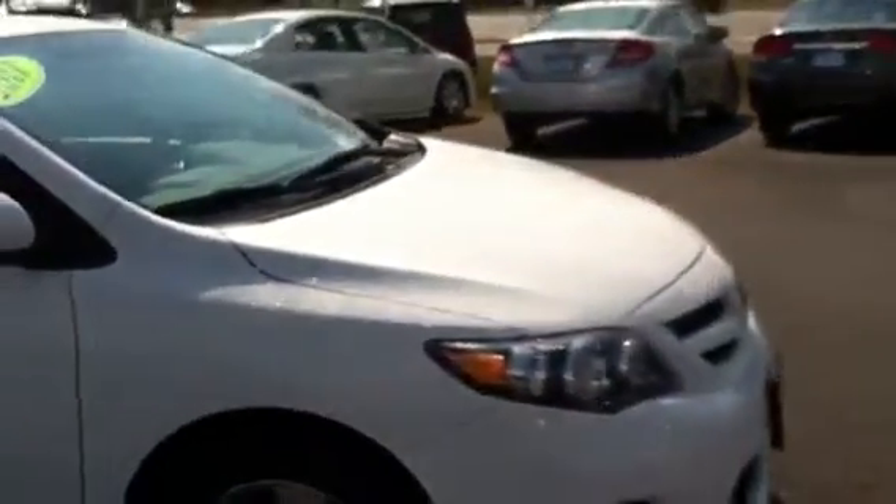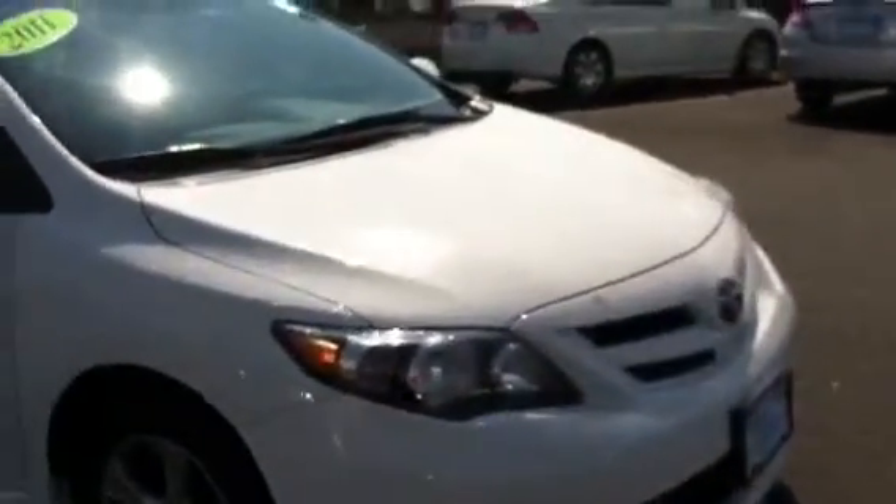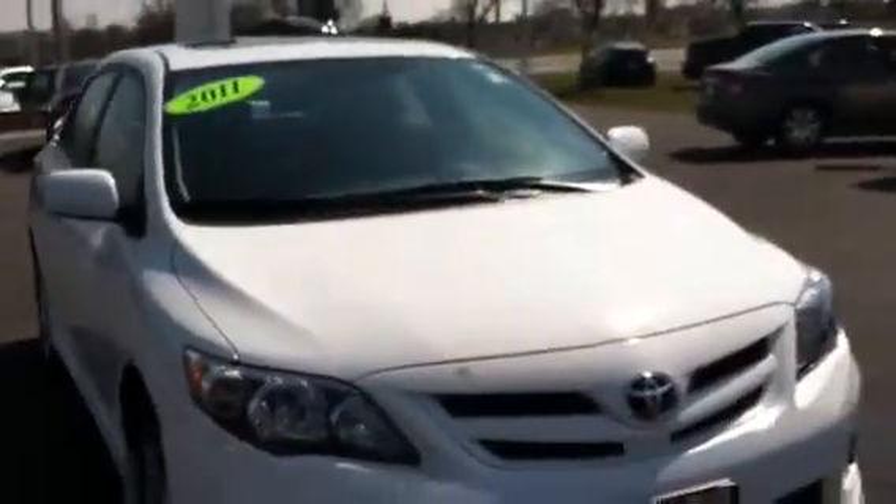Very clean vehicle, inside and out. This can be yours today for only $15,995.